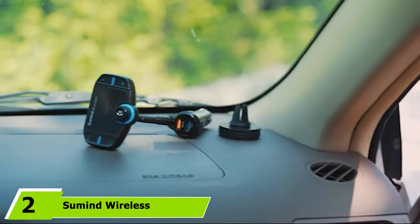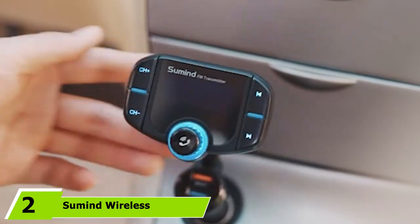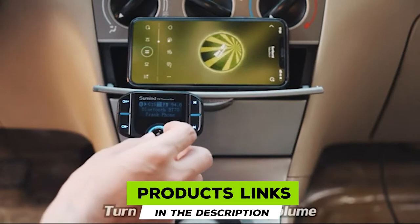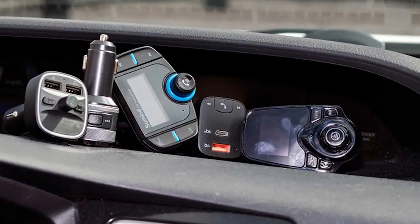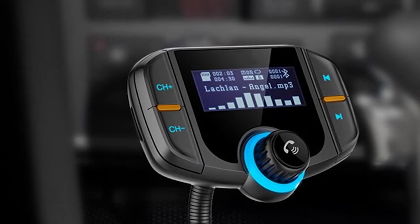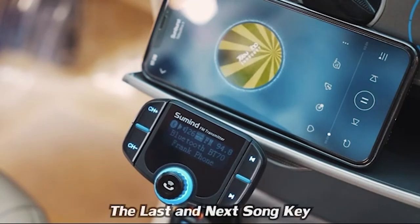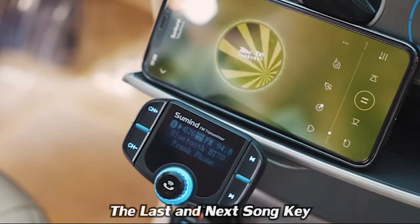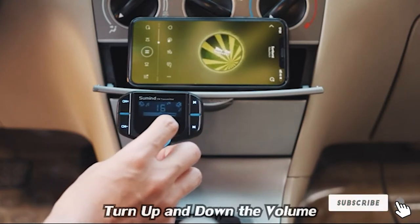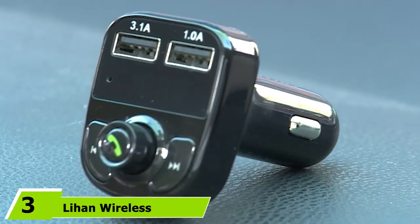At number two is the Sumine Wireless Car Bluetooth FM Transmitter. Its 1.7-inch display shows important information including song name, incoming phone number, and car battery levels. Thanks to its 270-degree gooseneck, optimal viewing comfort is assured. The device features both a magnetic car mount and plate to grip your smartphone while driving. Bluetooth v4.2 lasts longer, consumes less energy than previous models, and offers a more stable connection, with clear and interference-free sound quality.